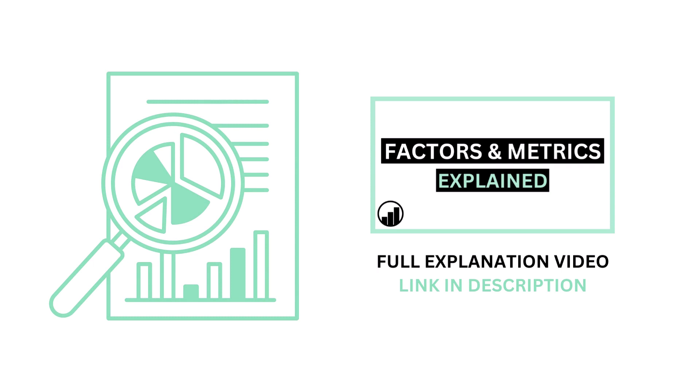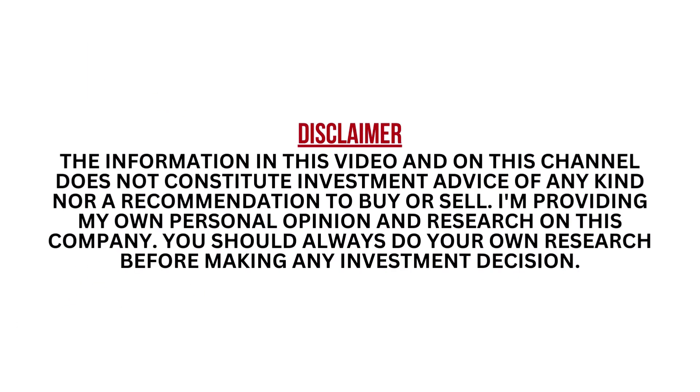If you aren't familiar with the grading I use in this channel, I've made a separate video detailing everything. Pause this video any time.